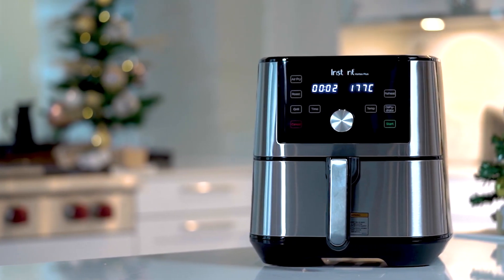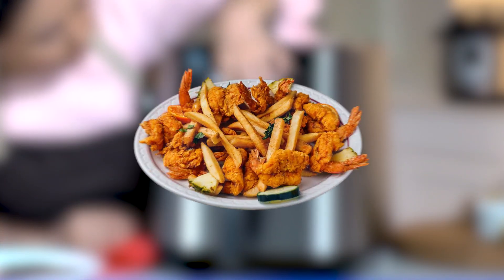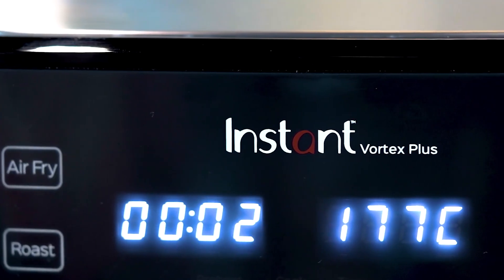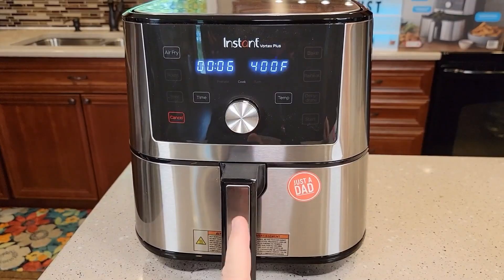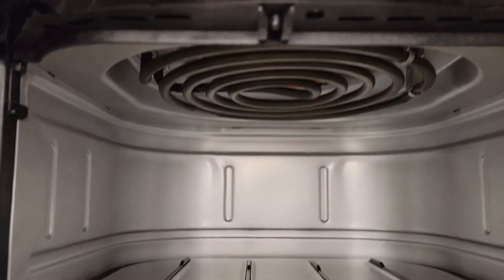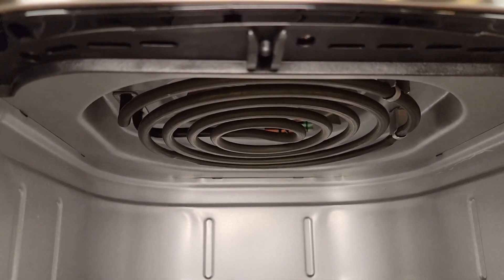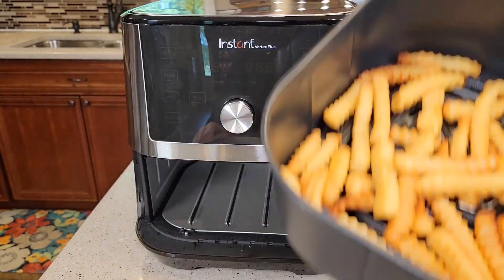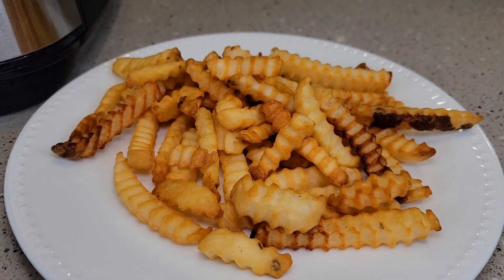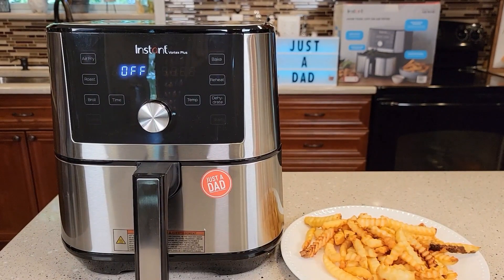Ease of use is a key advantage of the Instant Vortex Plus. It features an intuitive control panel with one-touch presets for popular foods such as fries, chicken, and shrimp, simplifying the cooking process so you can easily select the appropriate preset and let the air fryer do the work. The bright display and responsive buttons make it user-friendly and hassle-free. The Instant Vortex Plus utilizes a powerful vortex of hot air to circulate around the food, ensuring even and consistent cooking, resulting in a crispy exterior and moist interior, replicating the texture and flavor of deep-fried foods without excessive oil.